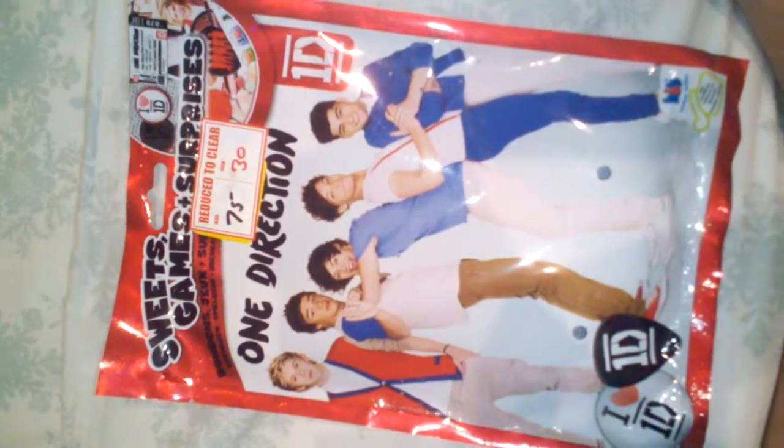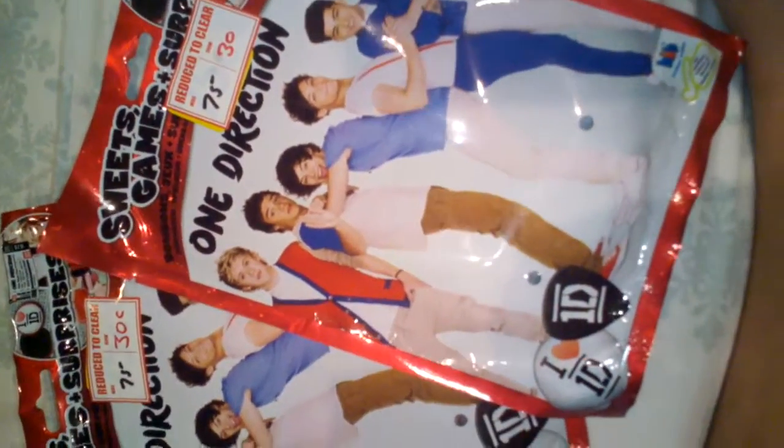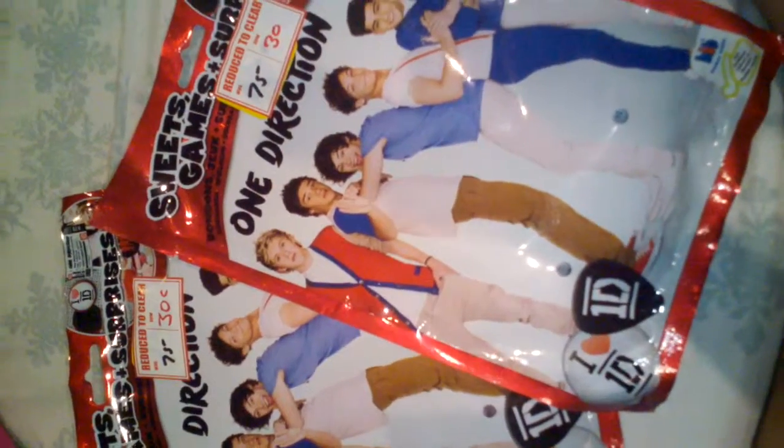Hi guys, today I'll be showing you lots of cool surprises — Christmas Eve surprises! As you can tell by the background, it's almost Christmas. Well, not really, but the Christmas things are out anyway.